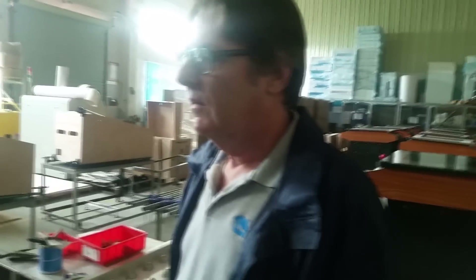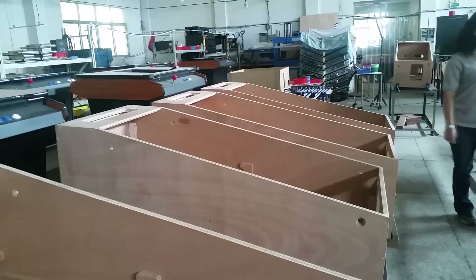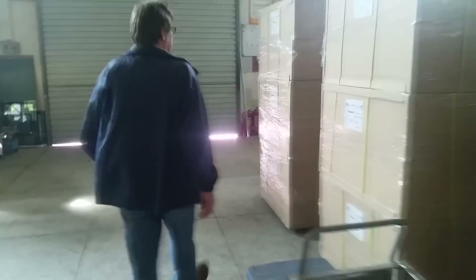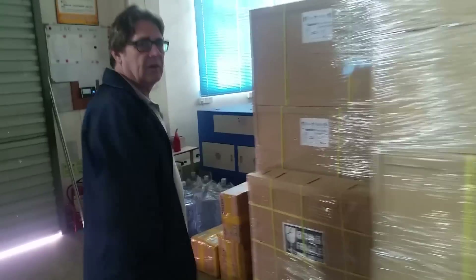Certain things we can't do here, but everything we can do, we absolutely do here so that we control the quality, and also it means we don't have to order extraordinary quantities, which is always a problem if you order stuff outside. Boxes — we've had a lot of problems getting them made to the quality that we want.